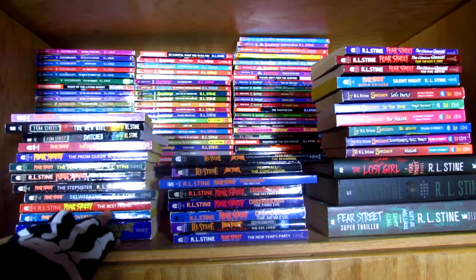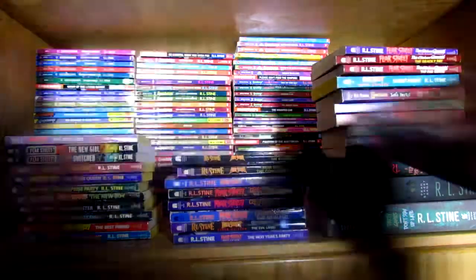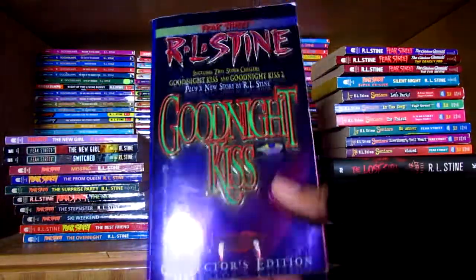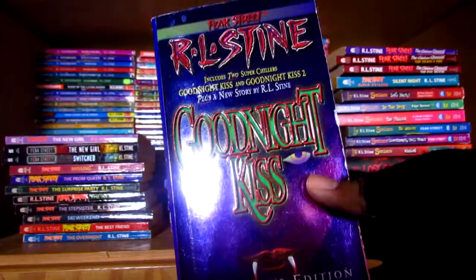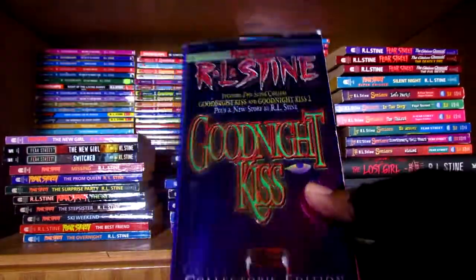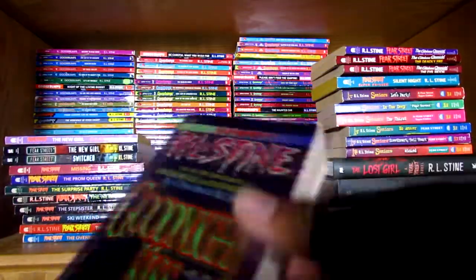And then we have Ski Weekend, The Best Friend, and The Overnight. And then we have this — it's a special collector's edition: Good Night Kiss. This includes two super chillers, Good Night Kiss and Good Night Kiss 2, plus a new story by R.L. Stein. Pretty cool.